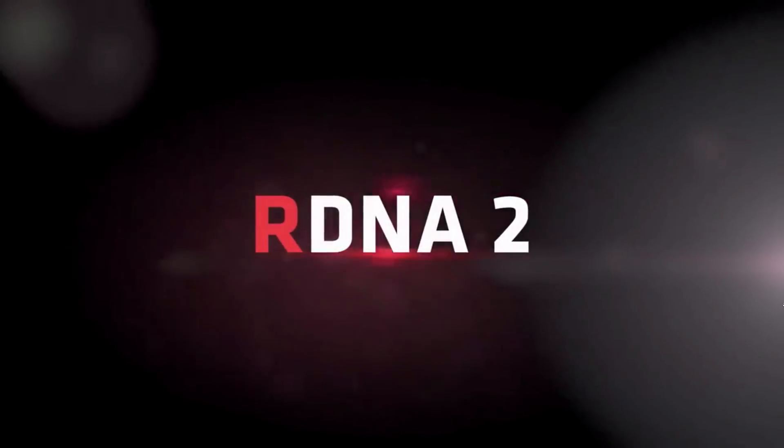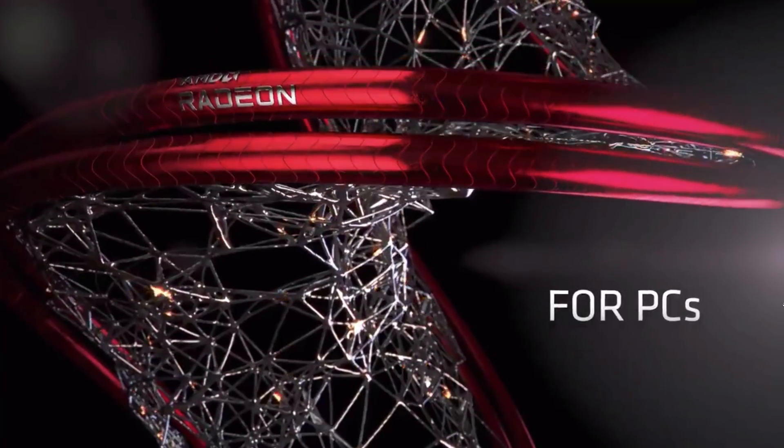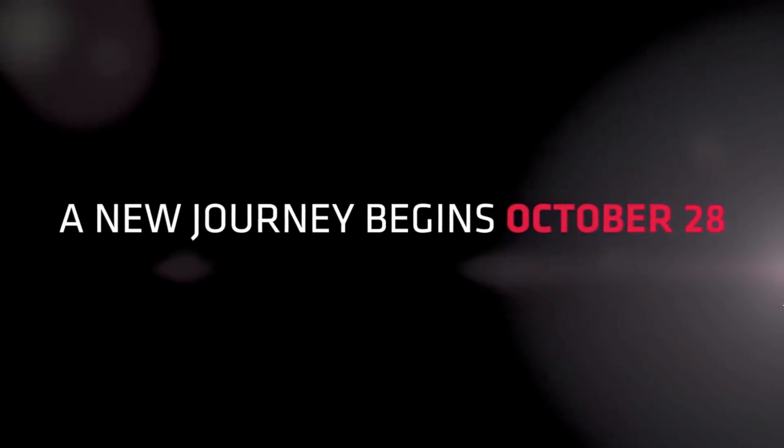There are many rumors going around on RDNA 2 and what some people term as Big Navi, and it's very confusing unless you are following every single leak and rumor. Even then it's confusing. We have just bits and pieces of information much like the pieces of a puzzle, so I'm going to pull together those pieces to paint a picture of what we will likely see at the October event.